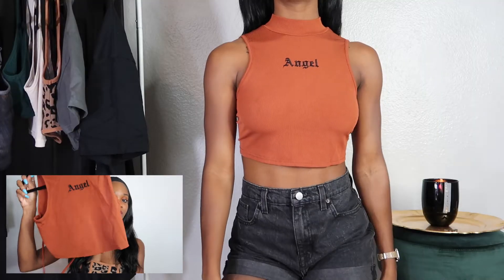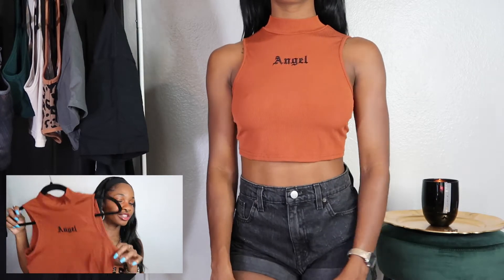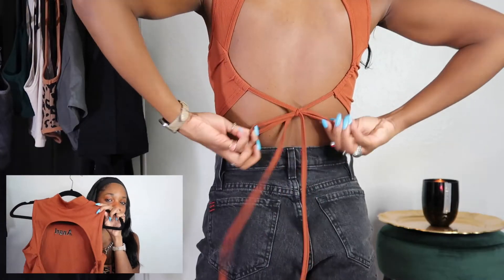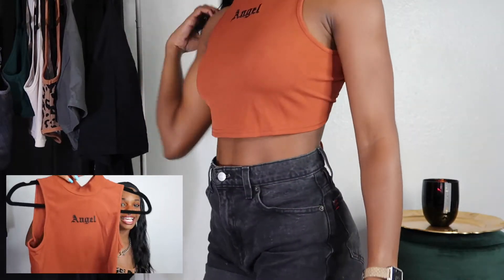I'm obsessed with this next shirt. I absolutely love this color and I'm really digging the style of a full shirt in the front and then not really much shirt in the back. It's like business in the front, party in the back — I'm here for it. It says 'angel' on it. Cannot wait to rock the heck out of this.